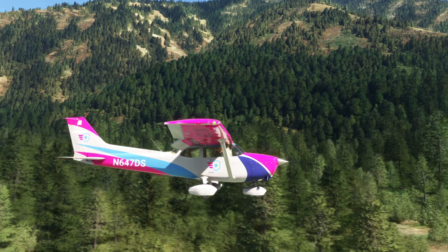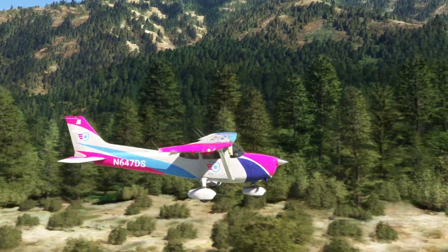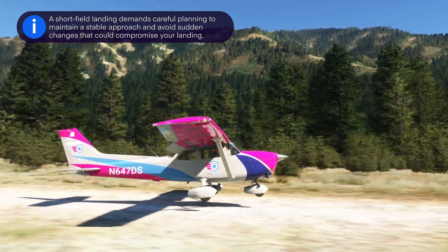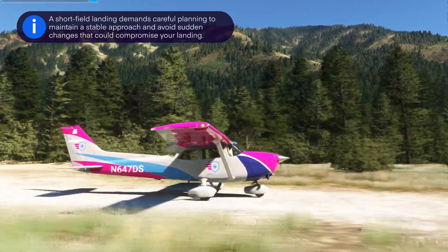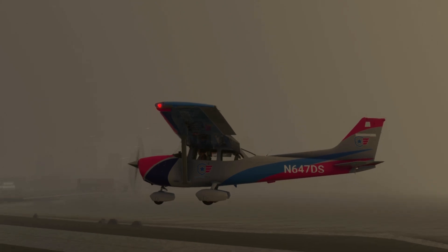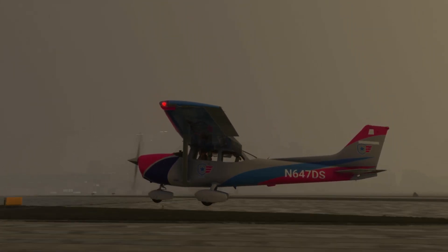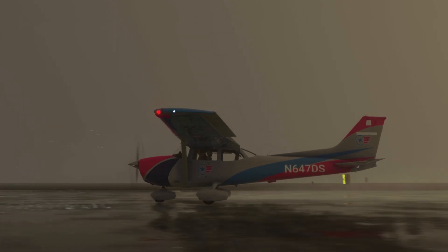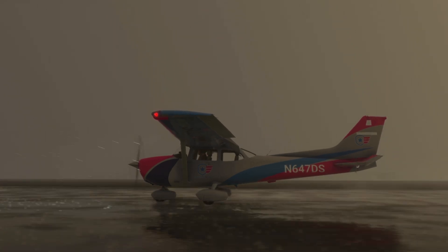Keep in mind that obstacles are more common in short fields than your typical airport runway. This demands careful planning to maintain a stable approach, avoiding sudden changes in speed or descent rate that could compromise your landing. Weather, particularly precipitation, can throw a wrench into your plans. Rain turns runways into slippery slides and grassy strips into boggy traps, and brakes suddenly become a whole new challenge.